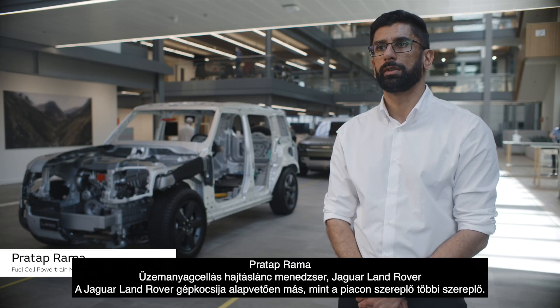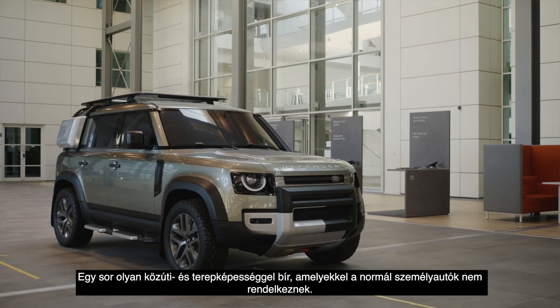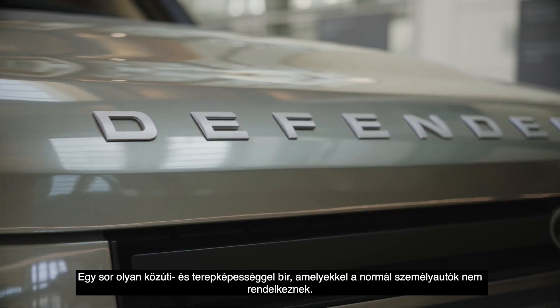The automotive industry is moving towards zero emissions, and as a business we are moving in that direction as well. The Jaguar Land Rover vehicle is also fundamentally different to the marketplace — it embodies a range of capabilities that you don't normally see on regular passenger cars.